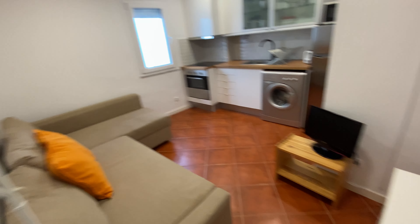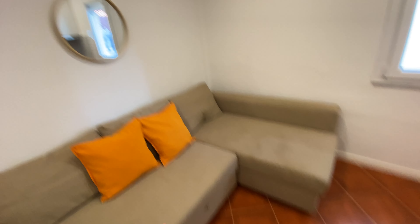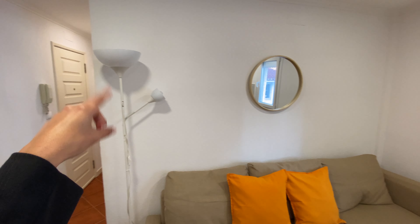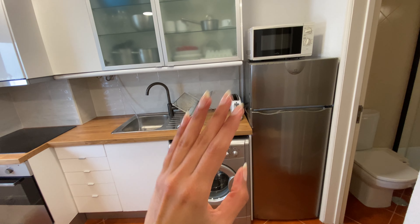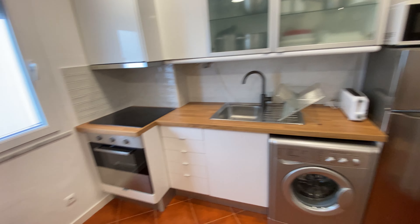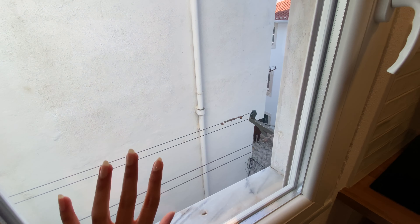Moving forward, you have the living area which is also pretty straightforward. We're going to have a dining table, TV, an L-shaped couch that you can pull out and it becomes a bed, and a mirror. We're going to have some lamps over there, and over here we have the kitchen with a fridge and freezer, washing machine, microwave, cupboards, toaster, stove and oven, and another window with the same view as the bedroom.